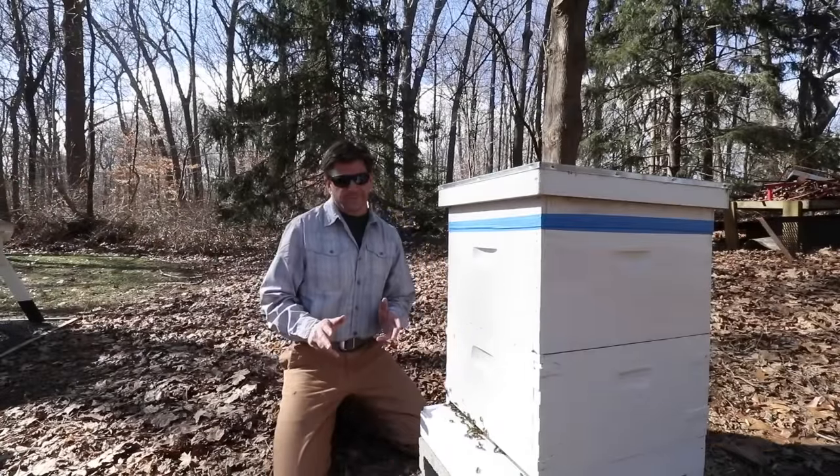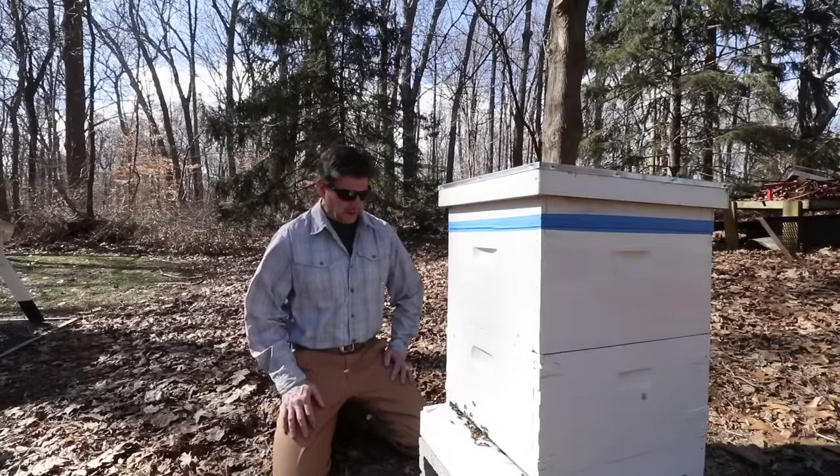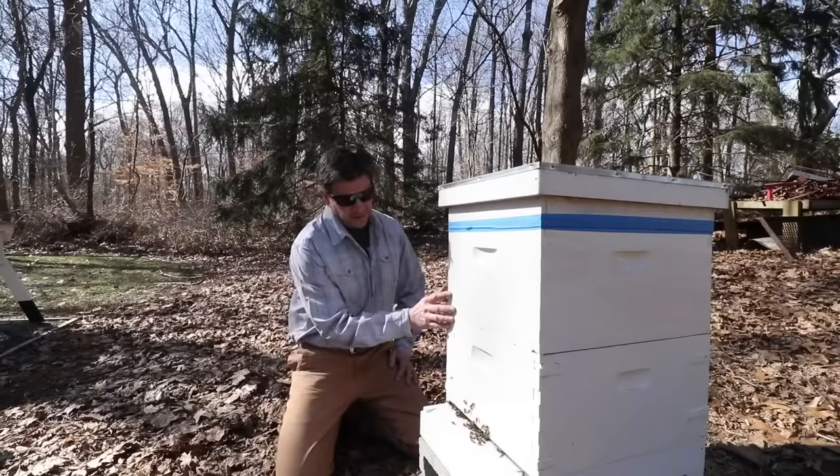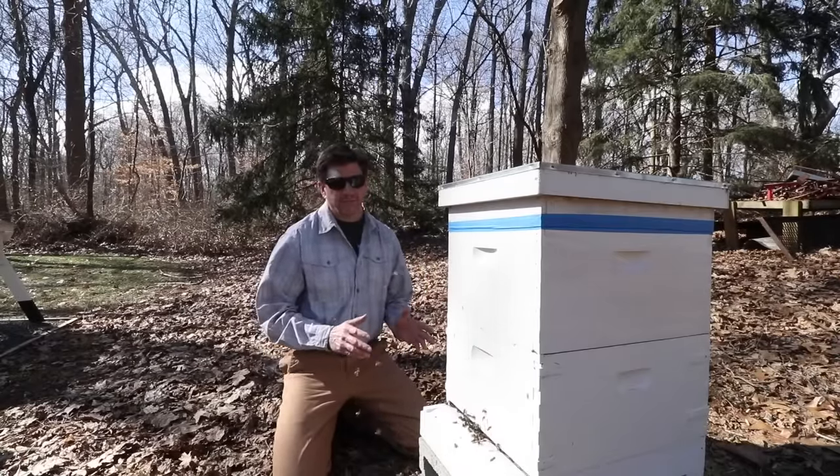Today is February 24th. It's about 64 degrees out — a beautiful day and the bees are out and about. This is hive number one and this hive is looking really strong, so I'm really happy about that.